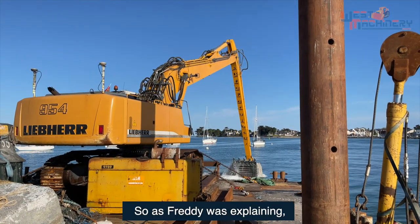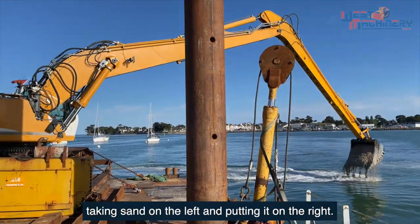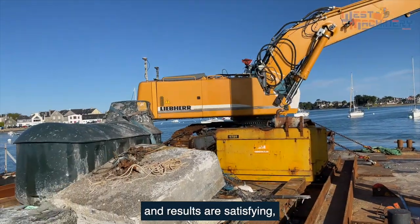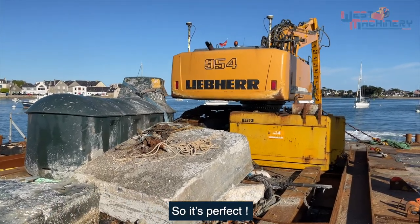So, as Freddy explained, we have the impression that a lot is pointless — moving the sand to the left and then to the right. But listen, the depth surveys are done every 15 days and the results are satisfying. They also correspond to the client's expectations. So it's perfect.